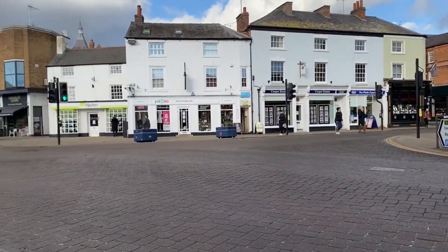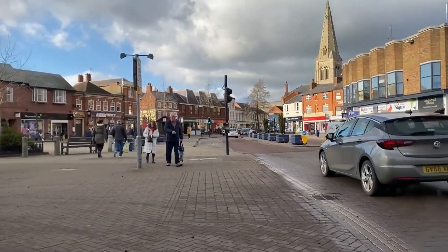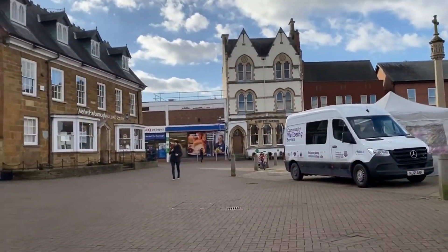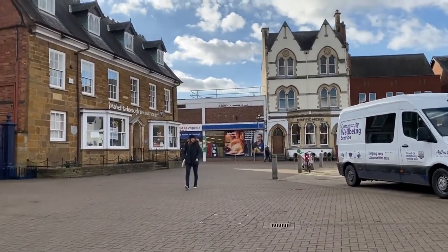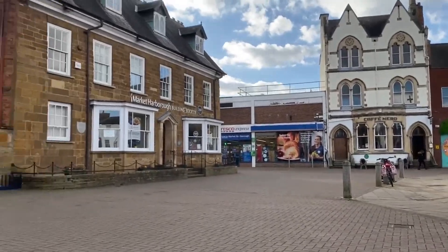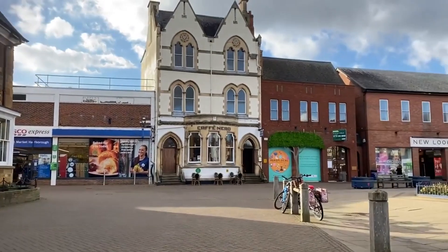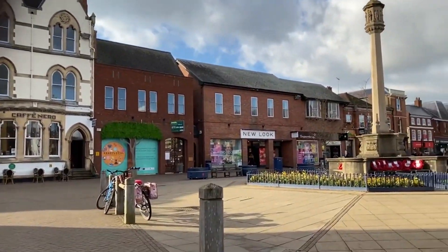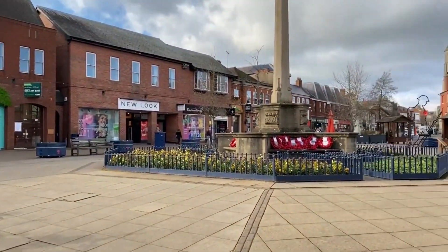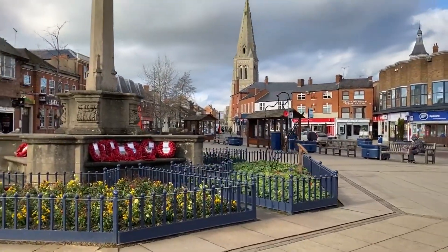HMP Gartree: Following the cessation of military activity on the site at the end of the 1950s, part of the former RAF Market Harborough was earmarked for the construction of HMP Gartree in the 1960s. Opening in 1965, HMP Gartree was initially used as a Category C training centre before it was upgraded to a maximum security facility. The most notorious episode occurred in December 1987 and concerned the escape of two inmates who were helped with the aid of a hijacked Bell 206 helicopter. Today the prison houses Category B prisoners.